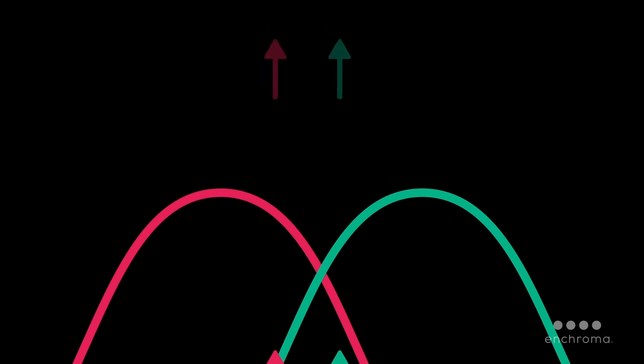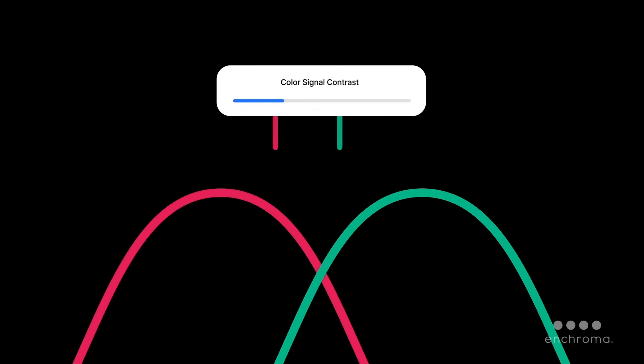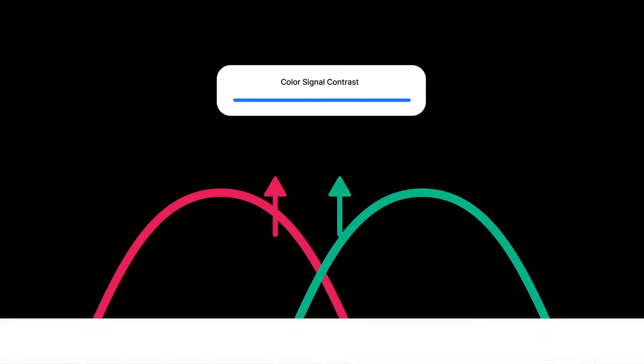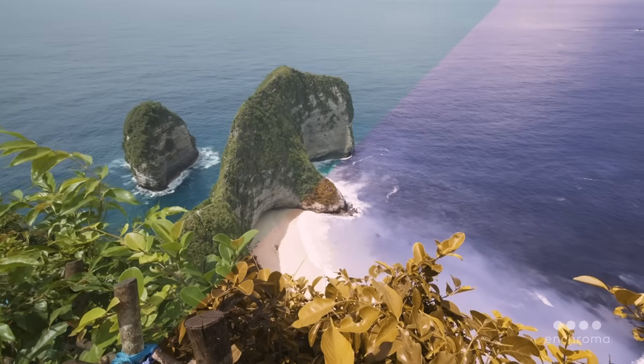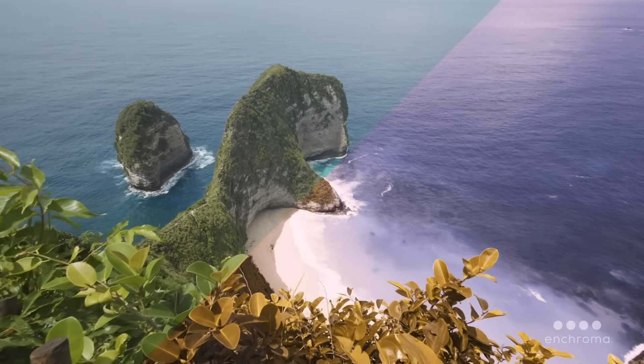The glasses selectively filter out certain wavelengths of light to increase the color contrast between the red and green cone signals before they reach the eye. By adjusting the signals received by the eye, a colorblind person can perceive colors and shades of colors in a new way.